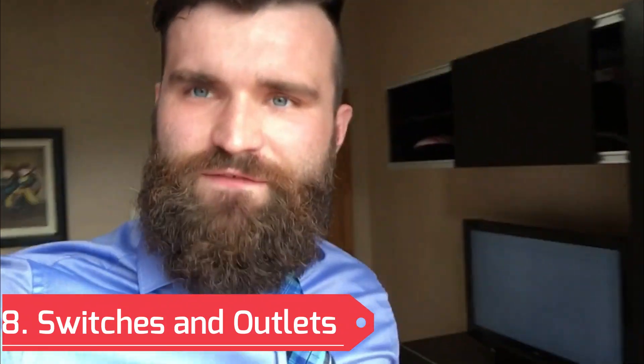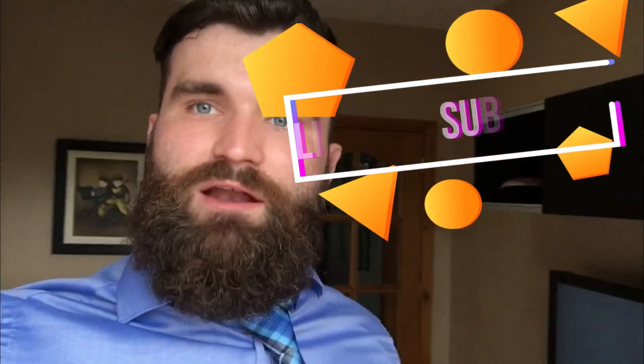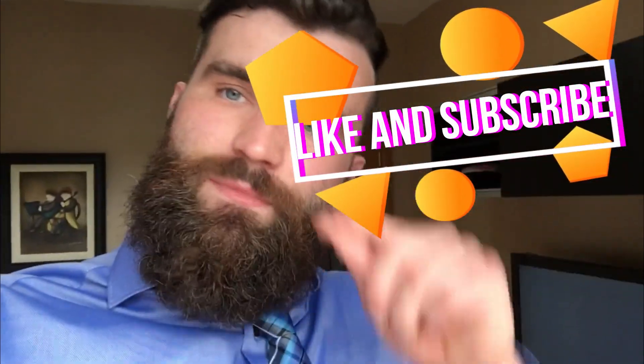And so our journey of electricity has come to an end. Please give this video a like and subscribe to my channel for more interesting, cool videos like this. Please, boys and girls and teachers, give me some feedback. If there's something that you learned in this video and enjoyed, please let me know. If there's something you'd like to learn more about electricity in my future videos, please comment in the section below. Thanks for watching — see you next time.